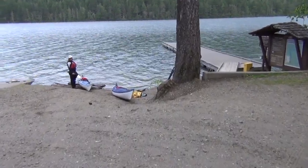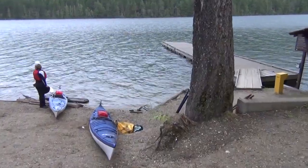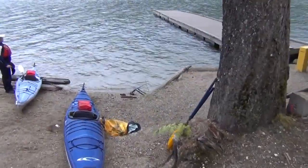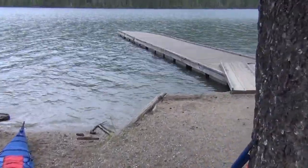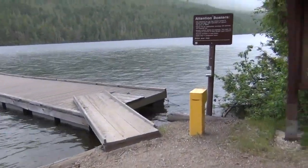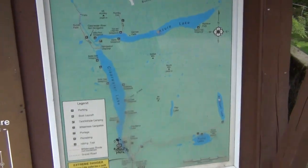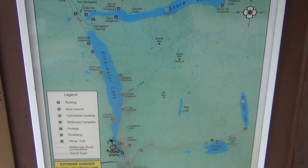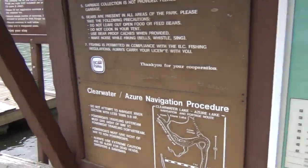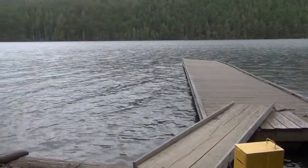This is the boat launch at Clearwater Lake. Down here there is a dock, and over here shows the routes you can take. We are heading out the narrow part of Clearwater Lake.